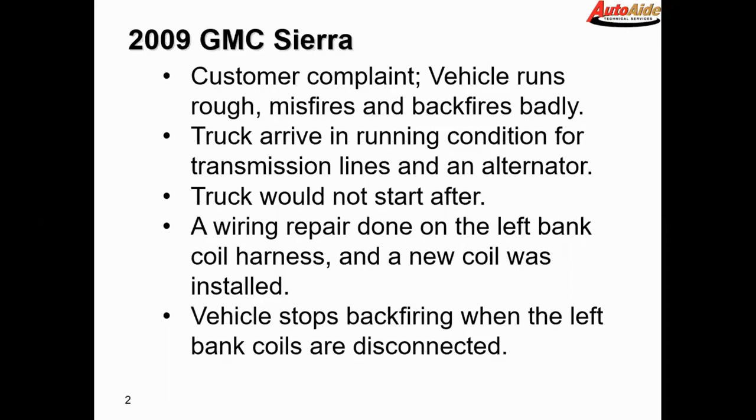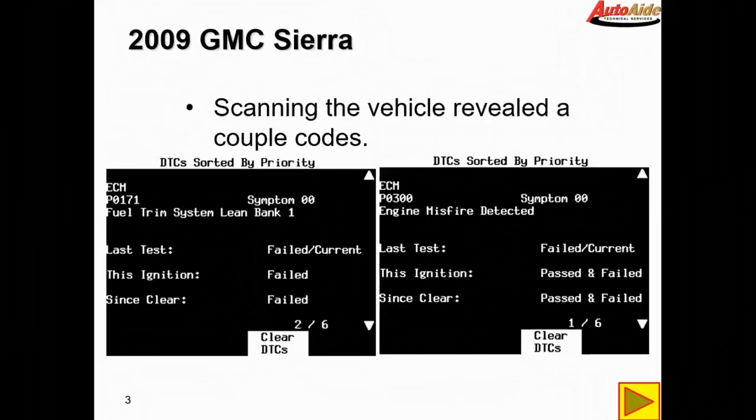They found that the vehicle stopped backfiring when the left bank coils are disconnected. Our first step was to scan the vehicle, which revealed several codes: a P0171 fuel trim system lean bank one, and a P0300 engine misfire detected.